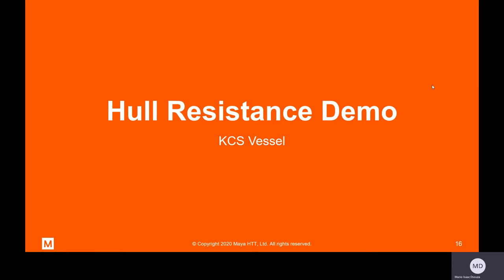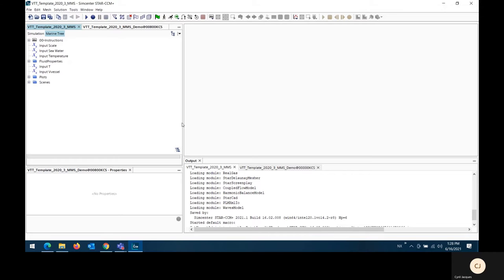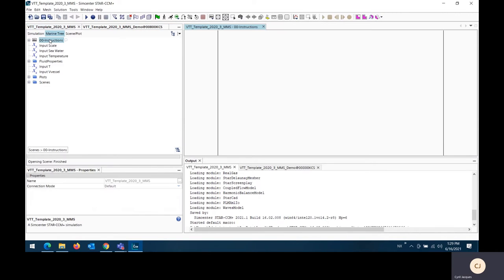I'm now handing it over to Cyril for the hull resistance demo. Thank you, Mario. We are now in the StarCCM Plus client. I've opened two cases here — one being the empty version of the virtual tow tank template, which we'll use to set up the simulation without running it, to show the content within the template. Then I'll open the second simulation, which contains a set of results, to show you what we can get in terms of post-processing.